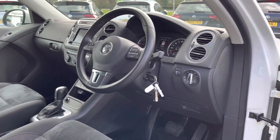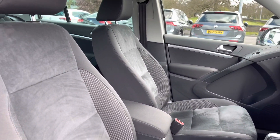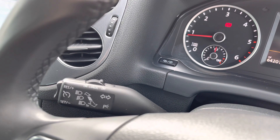In the front of the vehicle you've got a leather-wrapped multi-function steering wheel and also an adjustable centre armrest to keep you nice and comfortable on the road at all times. The car also benefits from an optionally fitted cruise control, which is perfect for those motorway journeys.